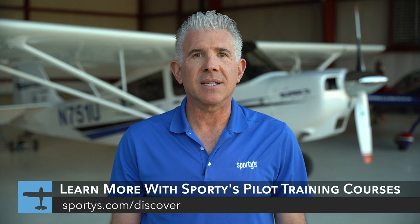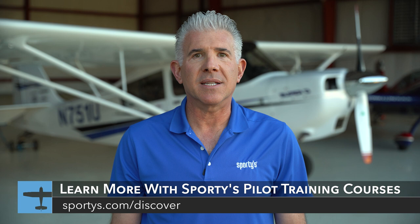Are you ready to continue your aviation journey and further expand your flight skills? Check out one of Sporty's exciting aviation courses, which include everything from private pilot training, how to fly tailwheel airplanes, and aerobatic training with Patty Wagstaff. Visit sportys.com/discover for more information. Don't forget to subscribe to our channel.